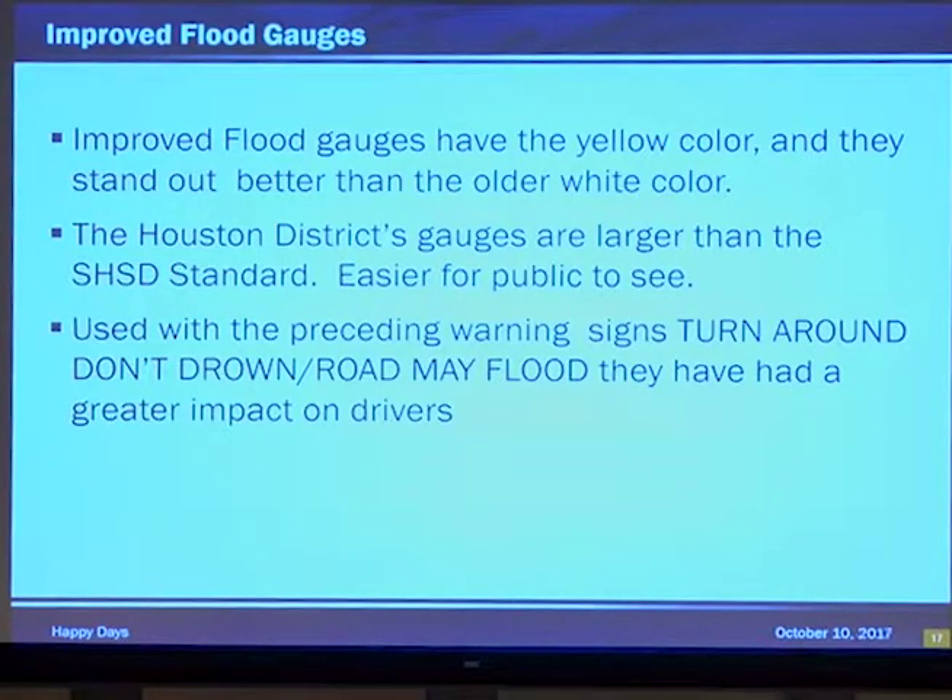They're used with the preceding signs — turn around, don't drown — or road may flood. They have a greater impact on drivers. I'm a big fan of turn around, don't drown — not just because it sends out the warning message, but it gives the driver something to do. On a serious note, these people are freaking out. They're scared. It's dark, it's raining, it's windy. They don't have the higher thinking function to do what they're supposed to do. You give them a warning — well, what do they do? Turn around and don't drown. That's what's going to happen.